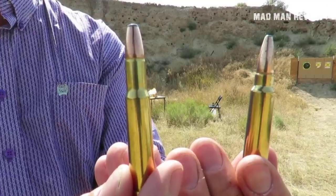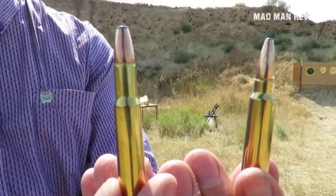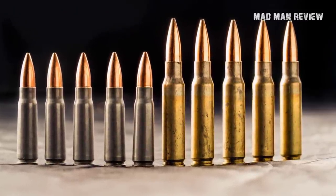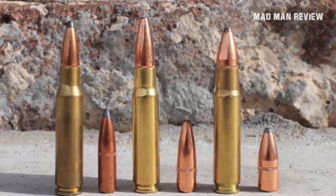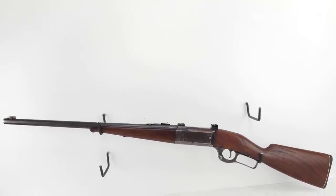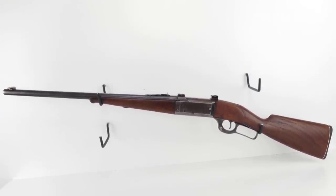Soon the 300 Savage became very popular, leading to other gun manufacturers offering rifles in this caliber. This even led the military to have a look at it, ultimately modifying it into what became the 7.62 NATO, with the sporting world equivalent being the 308 Winchester. This brought about the development that the 308 practically killed the 300 Savage — the former was soon outselling the latter, even in the Model 99 itself.